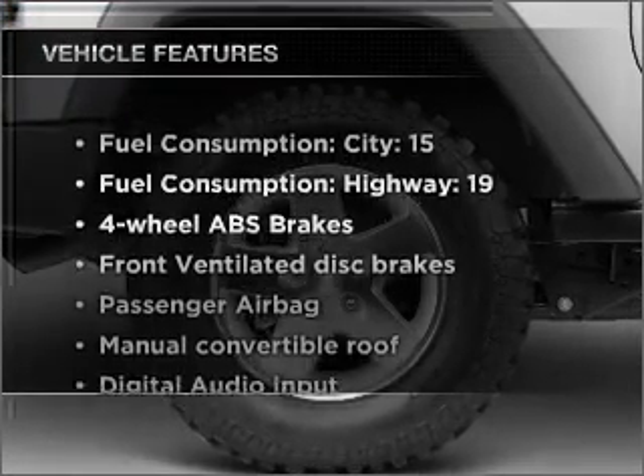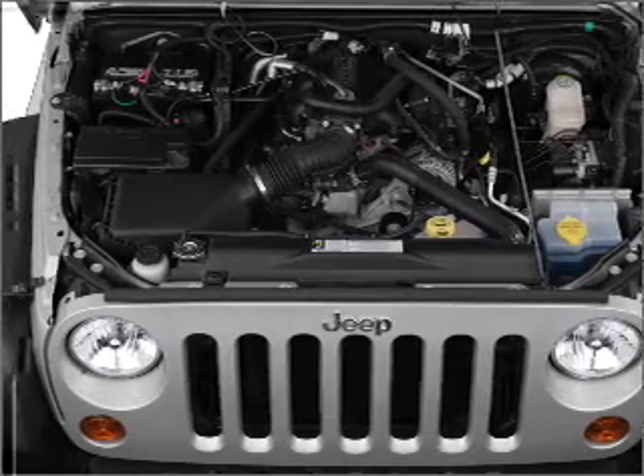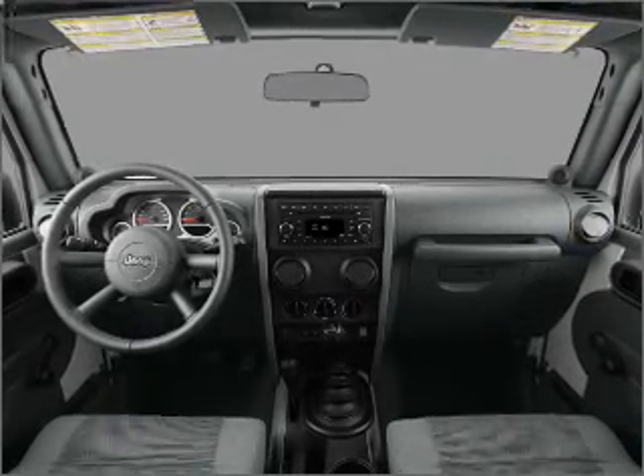Enjoy these notable features that are included in this vehicle: power steering, an alarm system, an AM-FM stereo with a CD player, and an adjustable tilt steering wheel.